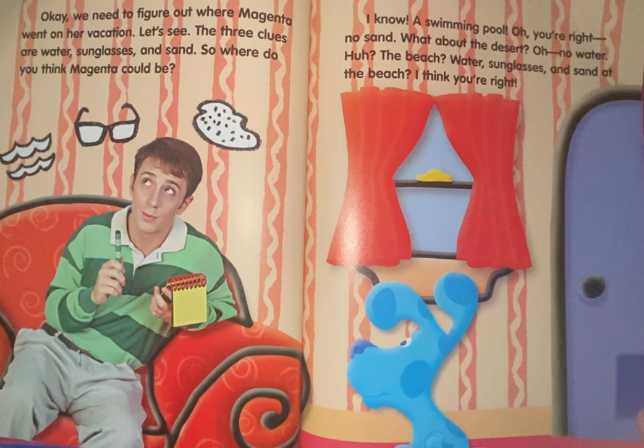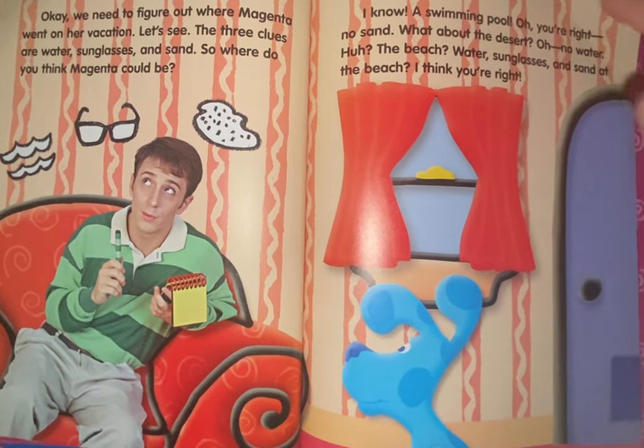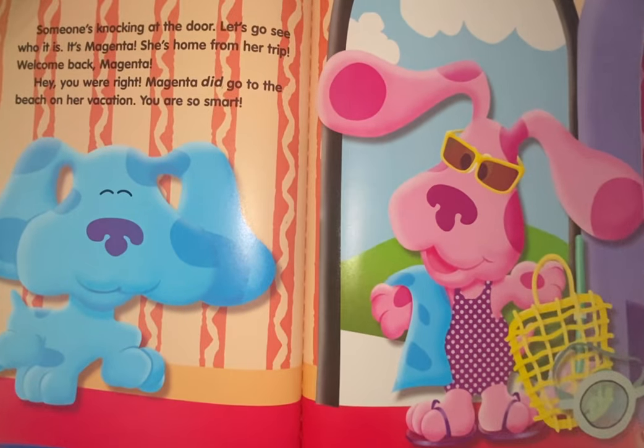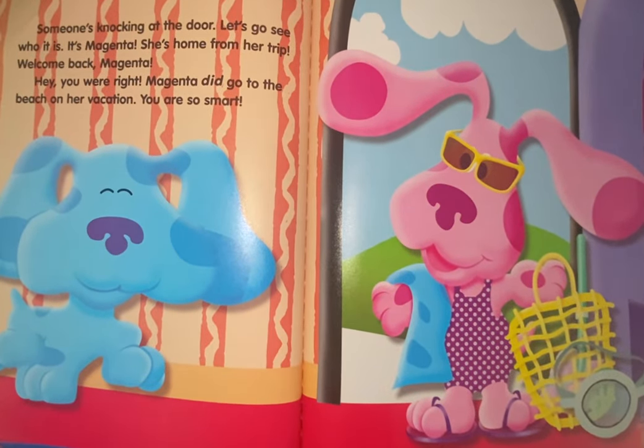So, where do you think Magenta could be? I know — a swimming pool. Oh, you're right, no sand. What about the desert? No water. The beach? Water, sunglasses, and sand at the beach. I think you're right. Someone's knocking at the door. Let's go see who it is. It's Magenta — she's home from her trip.